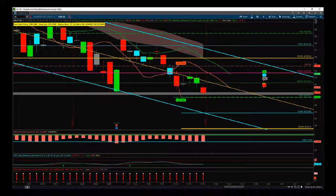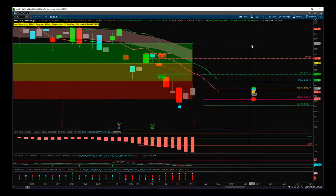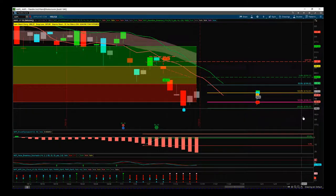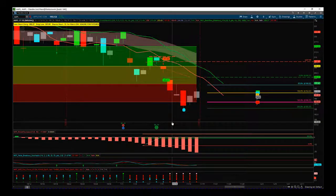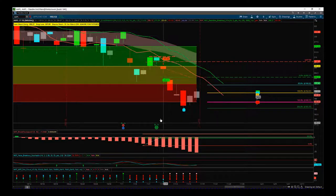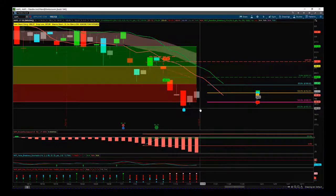Looking at Apple, we had a really great small contracted squeeze candle that turned red. We've got the entry here — forget the wave count, I have all of my indicator suites all on one chart — but we got that 237 entry and pretty much went all the way down to 200% profit times risk last week.